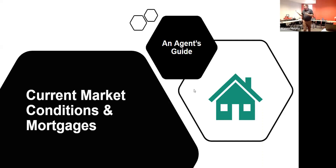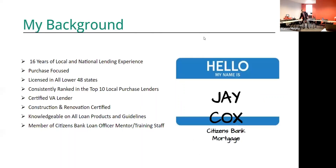My name is Jay Cox, I'm with Citizens Bank. Thank you for your time and attention. I want to do something that makes a little more sense instead of coming out and doing a loan dump — something that pertains to you and gives you more tools you can apply in the market.